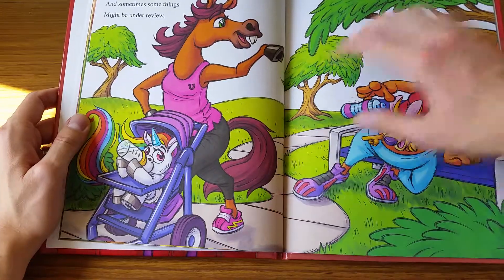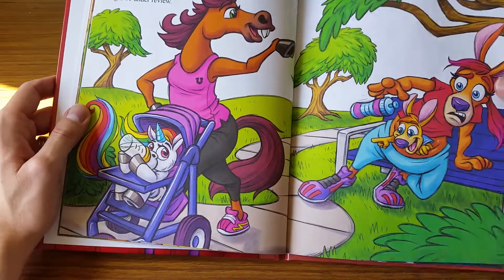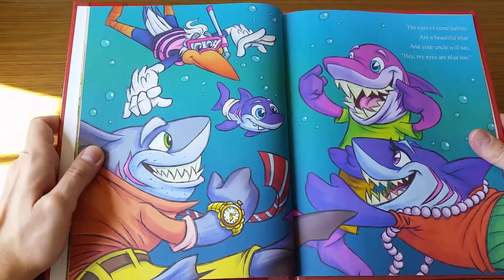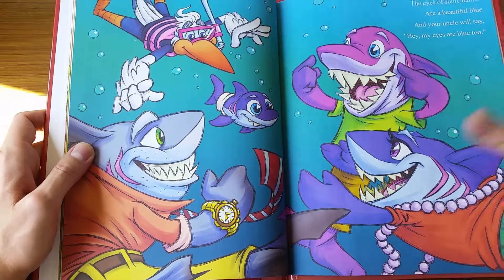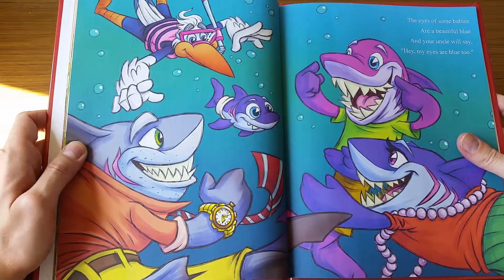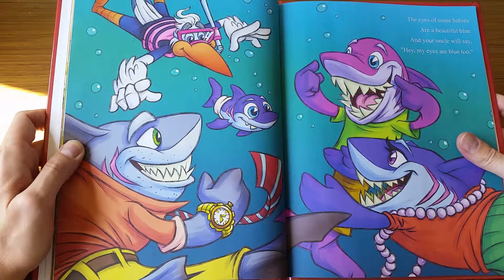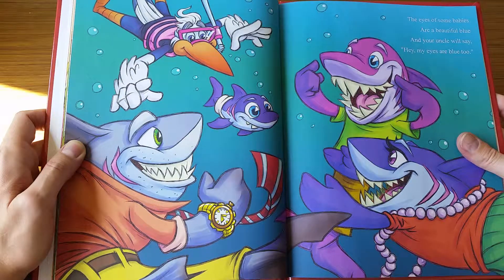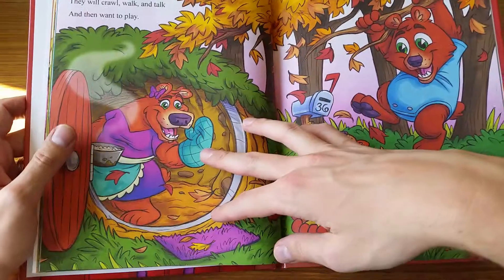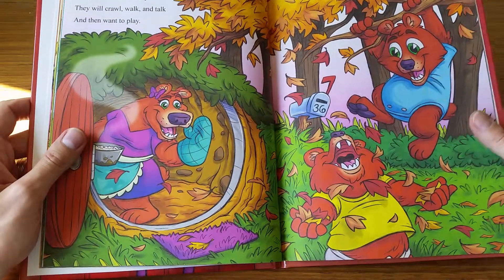I loved getting really expressive with this — even having little horse sneakers and things like that. One thing I never seen a cartoon stork do when delivering a baby is deliver an underwater baby, so I thought it'd be fun to show him scuba diving, delivering a little baby shark.